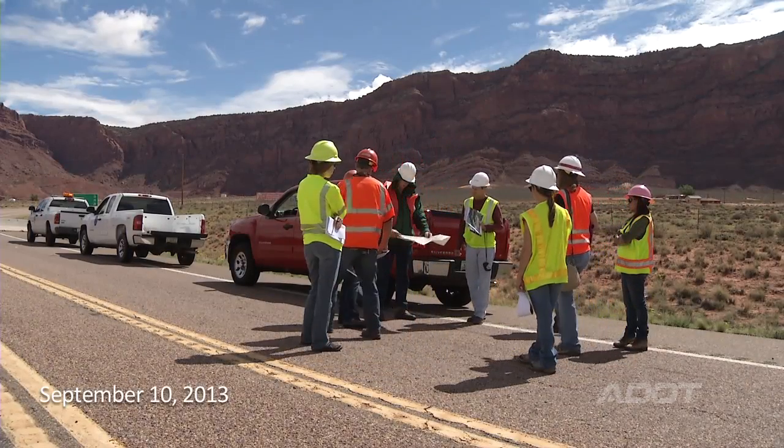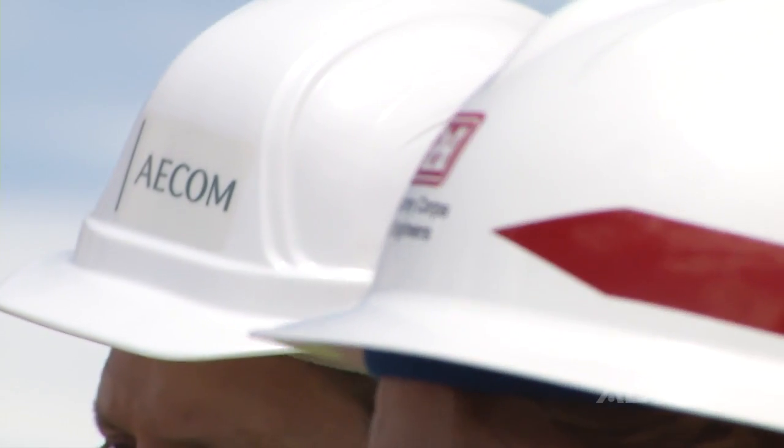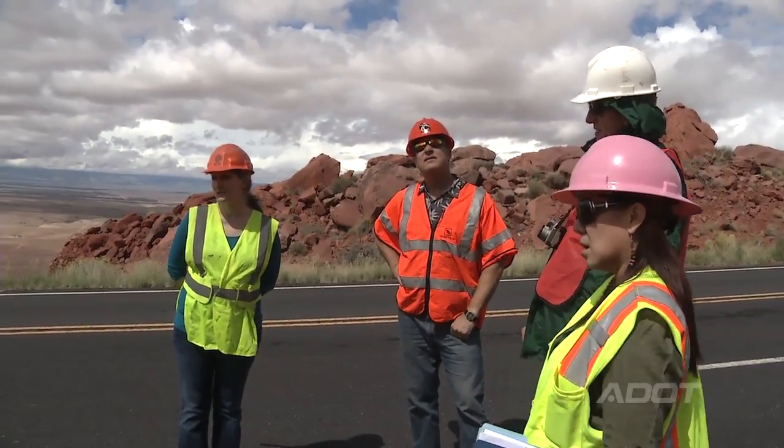Today is very important for an emergency project like this to get all of the partners together. We had ADOT, the Army Corps of Engineers, ADOT's consultants, and the Navajo EPA water quality folks.